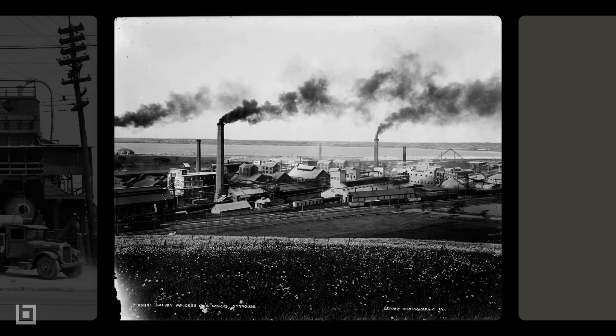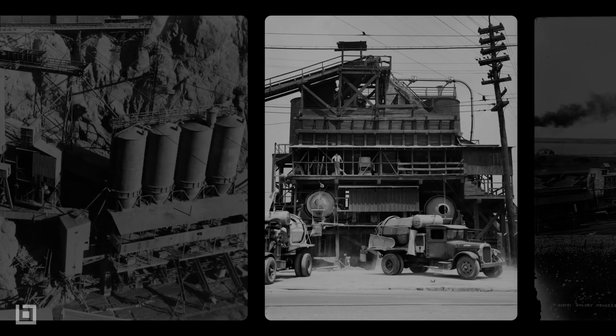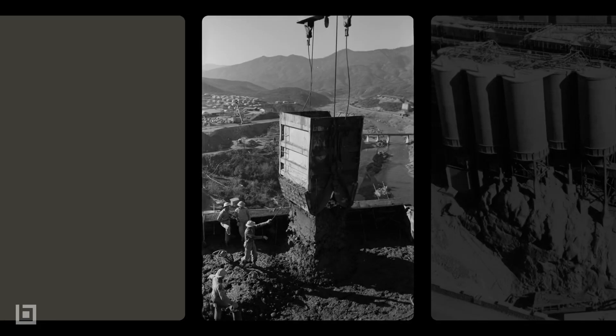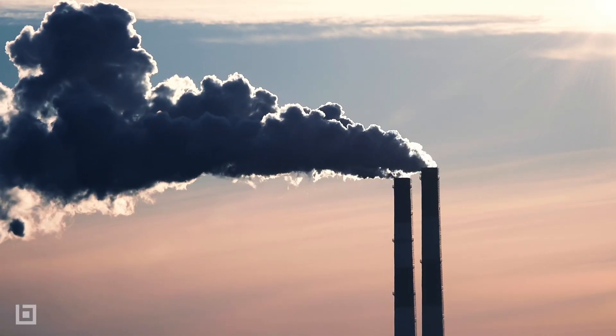With the arrival of the Industrial Revolution, the world adopted using concrete because it was more cost-effective and allowed for greater stylistic flexibility. However, the process used to create concrete is one of the worst emitters of greenhouse gas.